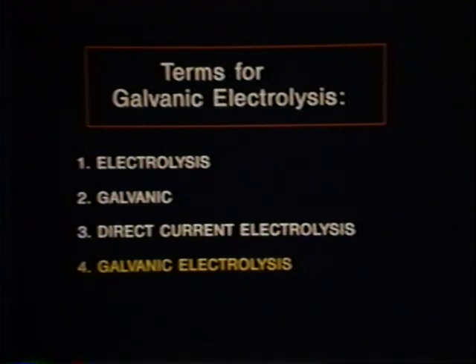In an attempt to prevent confusion, we refer to the different modalities as galvanic electrolysis, thermolysis, and blend electrolysis. Other terms that you might encounter for galvanic electrolysis include just plain electrolysis, galvanic, direct current electrolysis, and in this lecture we will use galvanic electrolysis.